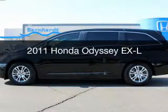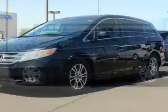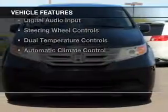This is a used 2011 Honda Odyssey. It's powered by front-wheel drive, a 3.5-liter engine, and a 5-speed automatic transmission.